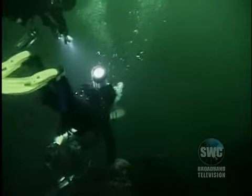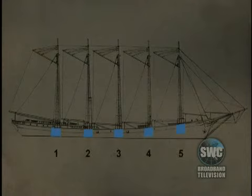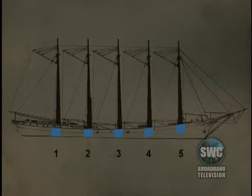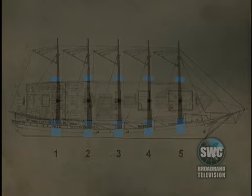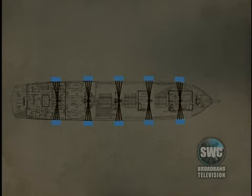Swimming along the side of the hull, the team mapped and measured the location of the chain plates. Chain plates are a big flat strap of iron bolted to the side of a ship that support the stays — the rigging that holds a mast in place. The number of chain plates on the side of a hull tells you how many masts a ship had, and the way the chain plates are spaced shows how many stays there were and what kind of lines connected to the mast.